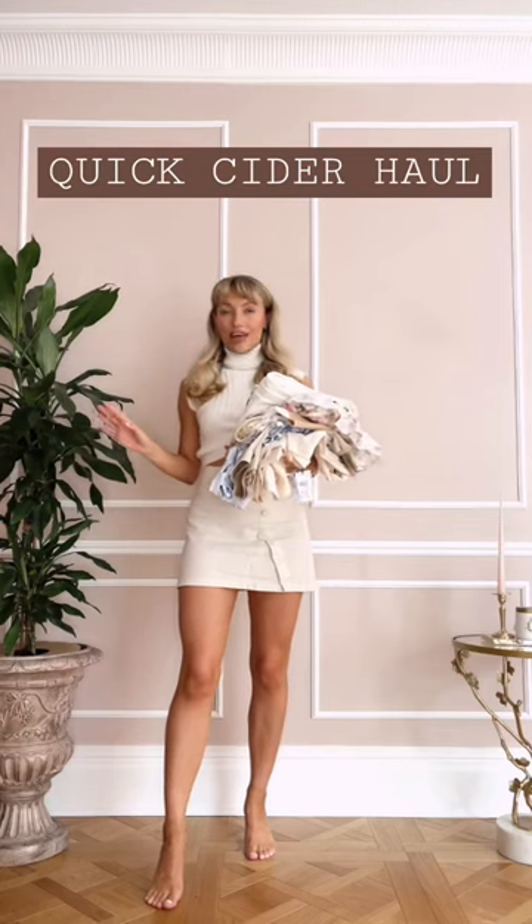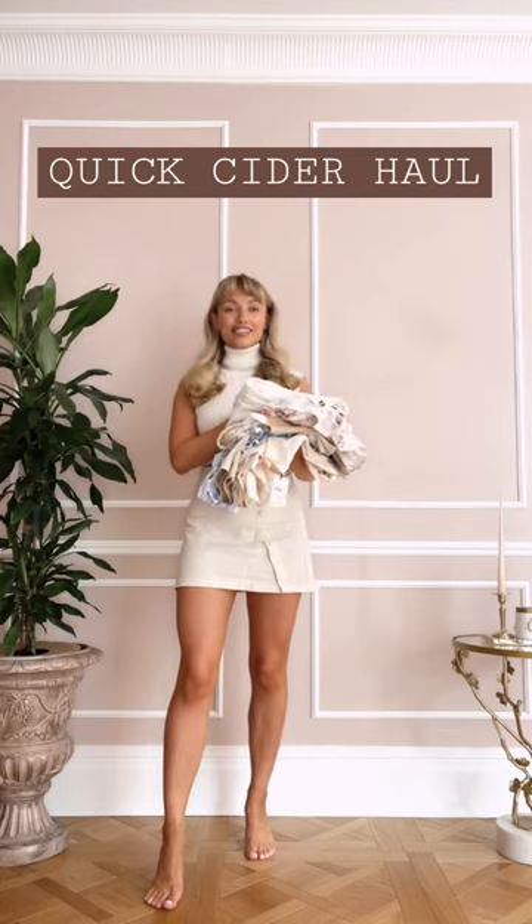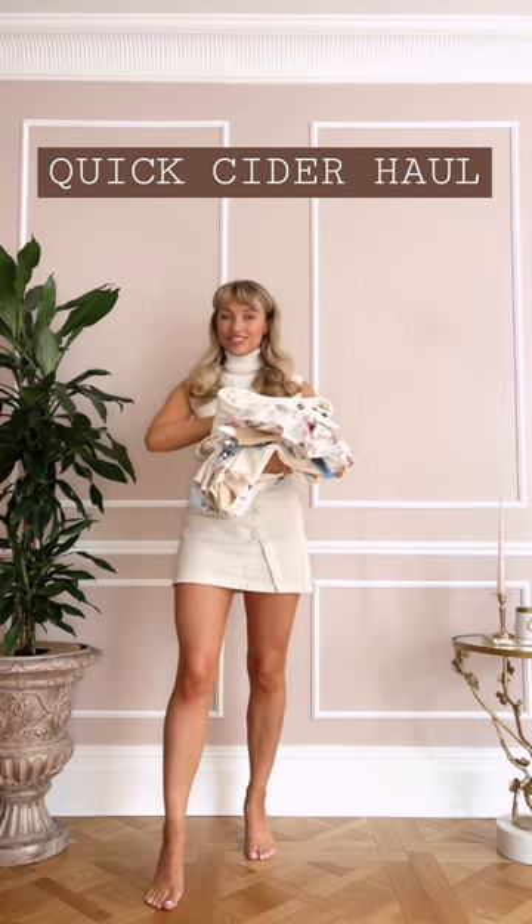I've been seeing Cider all over my ads and I've had so many messages from you guys asking me to try it, so let's do a haul. The first outfit I picked out is this little sweater and skirt combo.